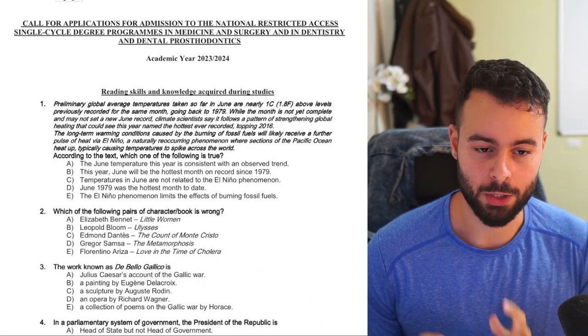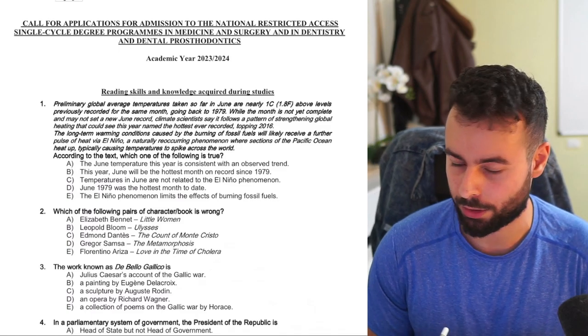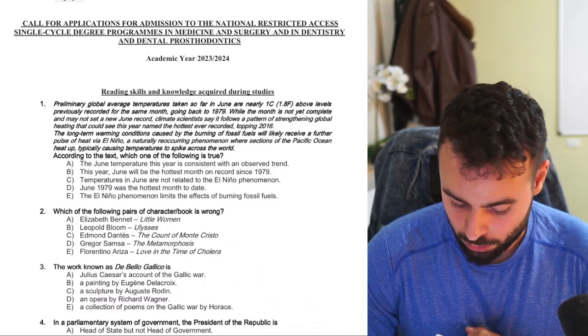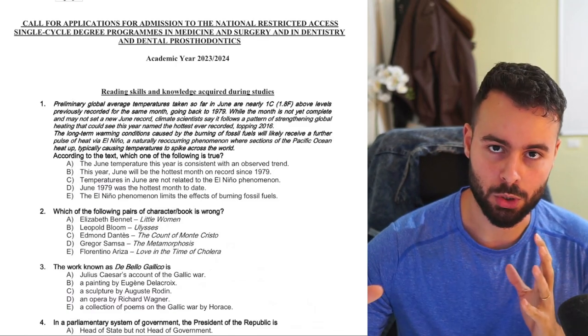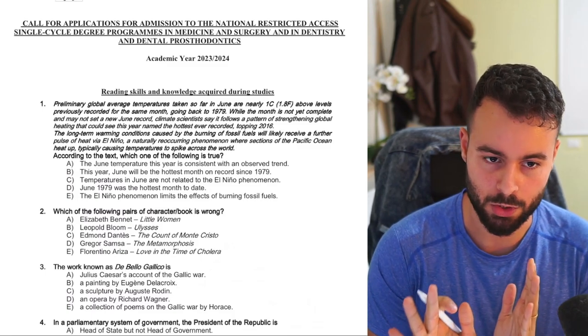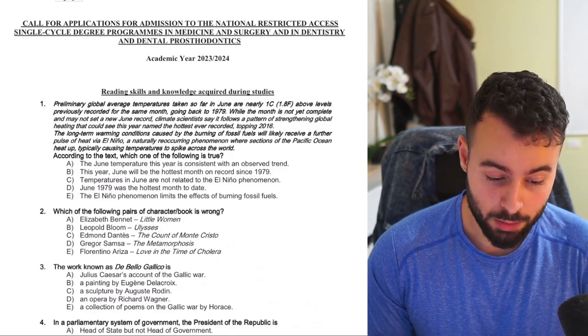Hey everyone, I hope you're doing well. The IMAT Exam 2023 took place really about two to three hours ago, and we just got the A form. I decided to make this one-shot video where I see the exam for the first time myself. I didn't see it until now — this is the first time I'm going to see it. I'm going to review it and give my opinion about it.